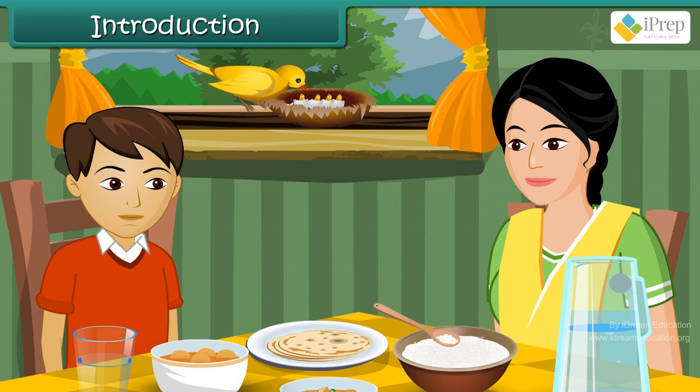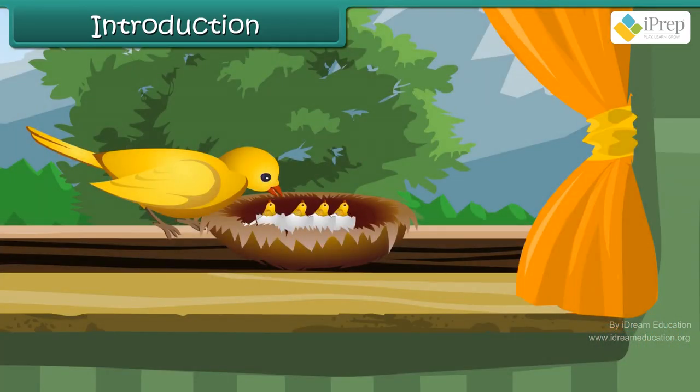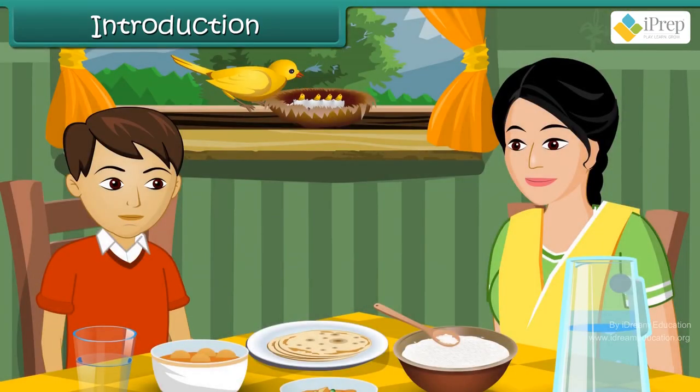But his mother asked him not to disturb the babies. Raja wanted to know how long the babies will be there in the nest, and when will the babies fly. His mother told him all about the birds.